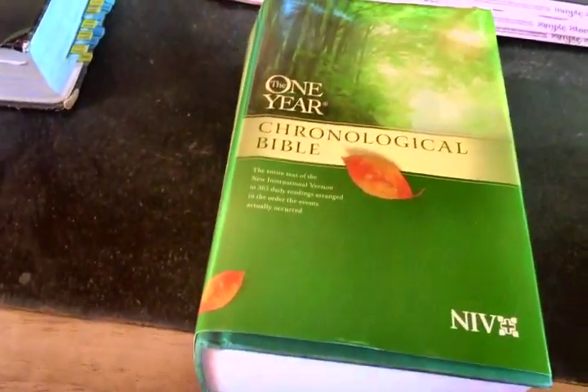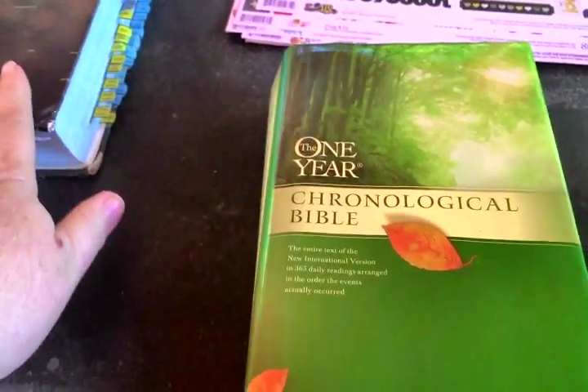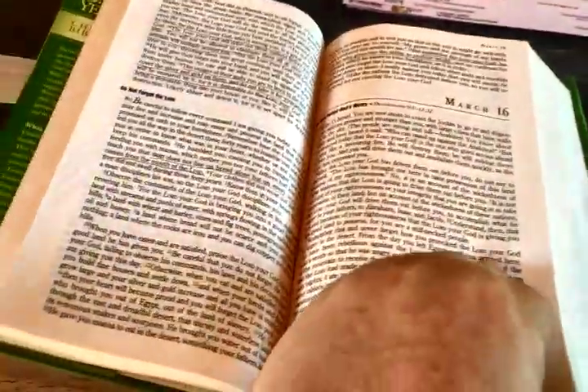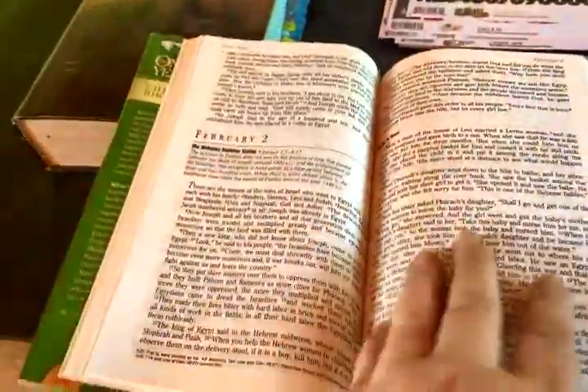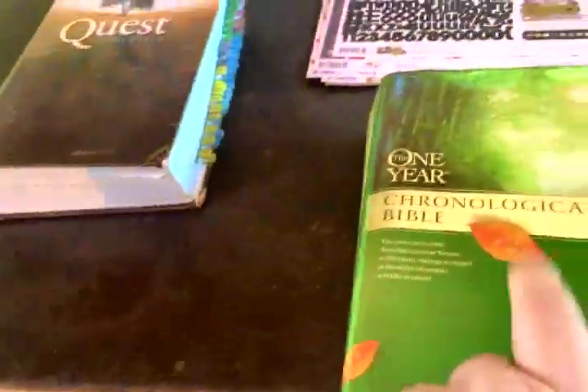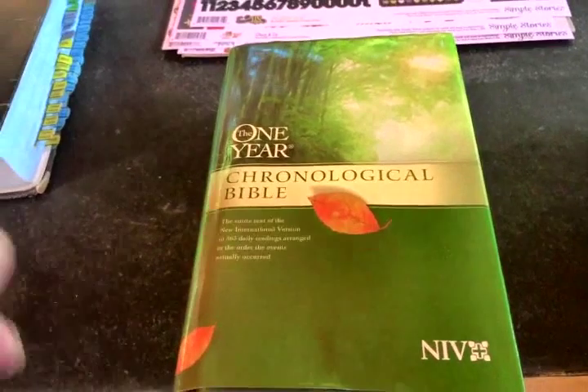I also ordered the one-year chronological Bible. I've read the Quest chronologically using a printed guide I've shown you before, but this one is already laid out chronologically. I bought it from Half.com and it has a couple of little things underlined — you may get things like that. I just went ahead and bought this one. It's not a study Bible, but it is an NIV chronological Bible, and I got it very cheap — I want to say about five dollars plus $3.99 shipping.